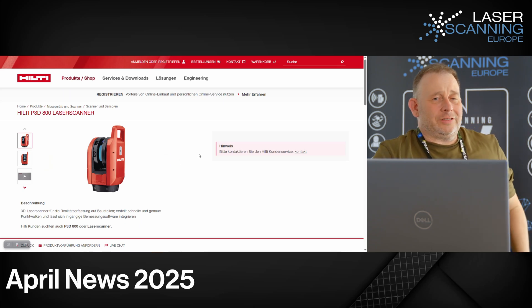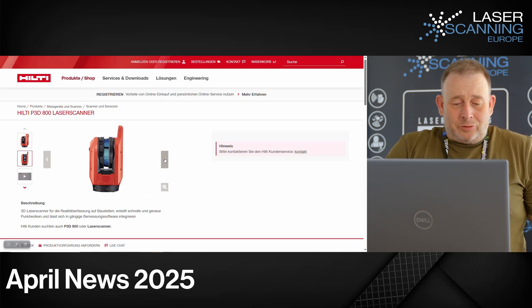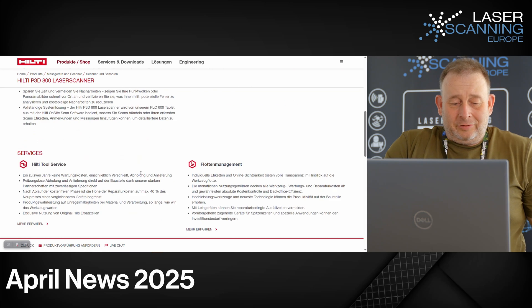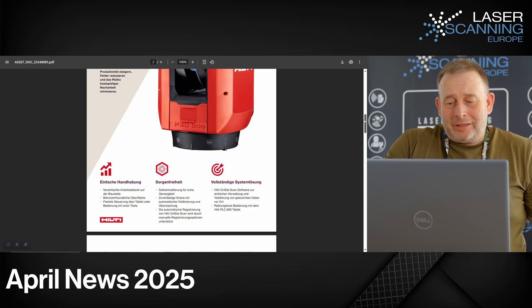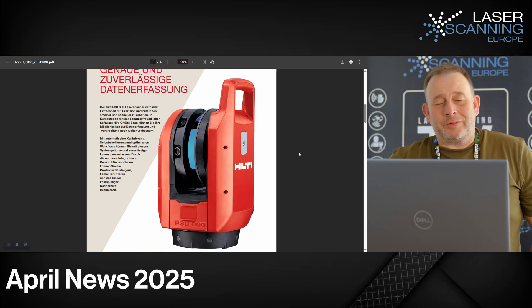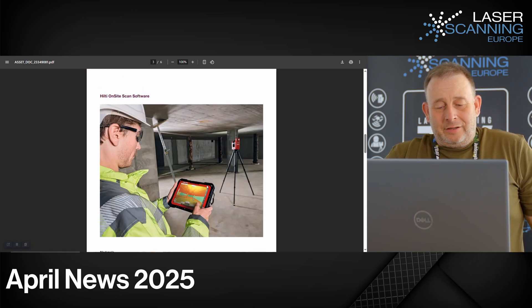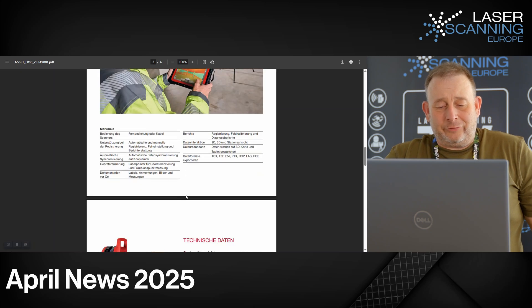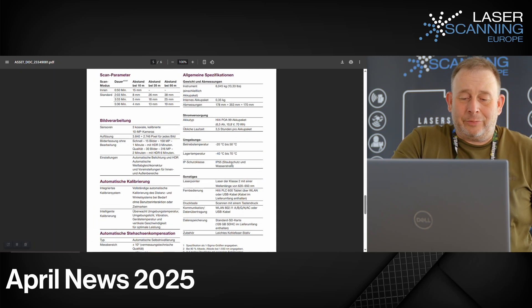They already started with easy total stations, and now they have the Hilti PCVD 800 laser scanner — a nice device in typical Hilti red. If you are from the market and you see the system, maybe you have seen it before — you are right. It looks like an OEM version of a Trimble device, maybe something like an X9. But the difference is you operate it with Hilti's own software. Accuracy is 1.5mm, range is 0.6 to 80 meters max, and range accuracy is 2mm — a very precise system.